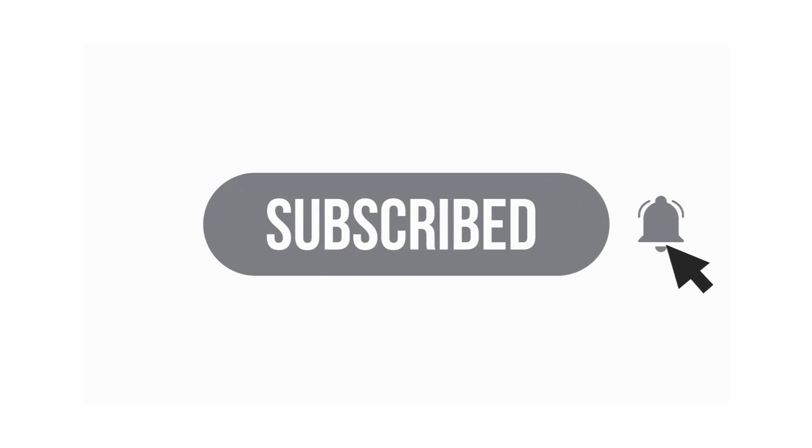Before we start with today's video, please don't forget to like, comment, subscribe, and keep the notification bell on so that you can be notified whenever I post a new video.